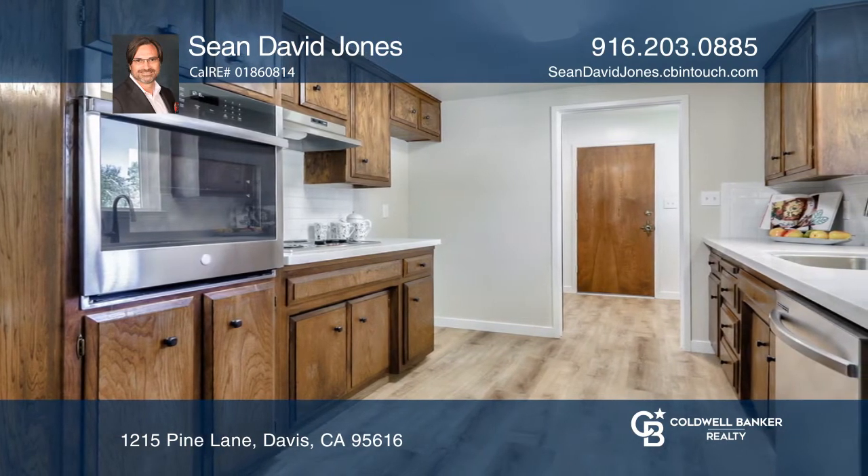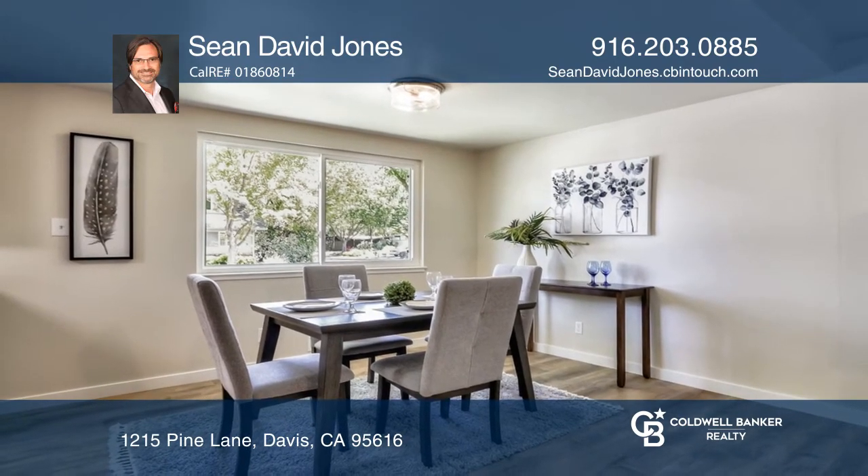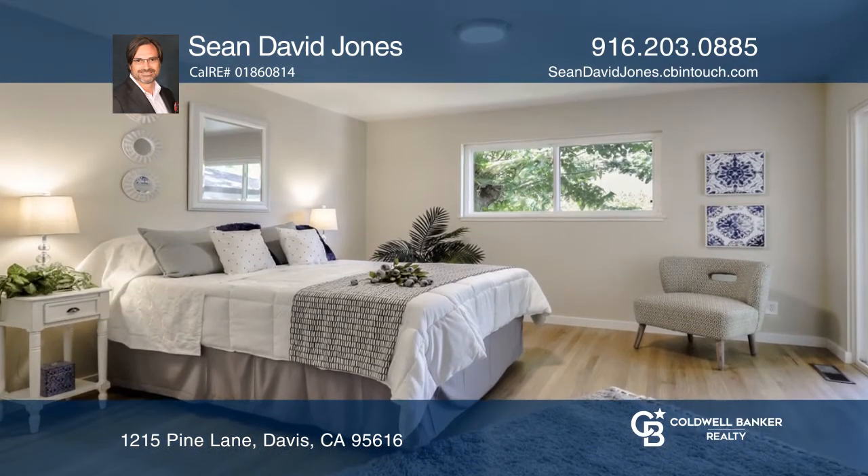On a corner lot, the home has been restored with refinished hardwood floors, luxury vinyl plank floors, and newly installed stainless steel appliances.